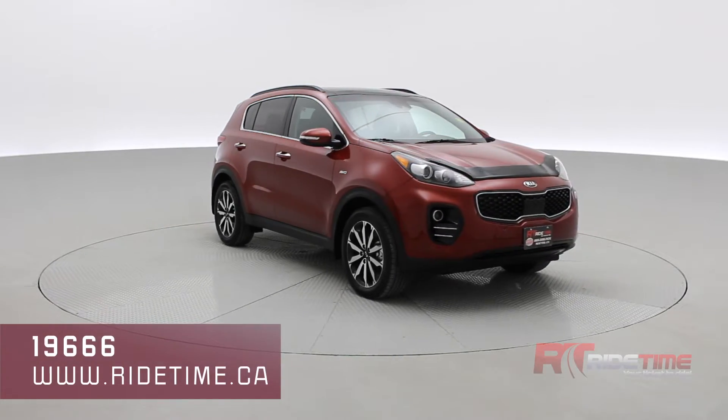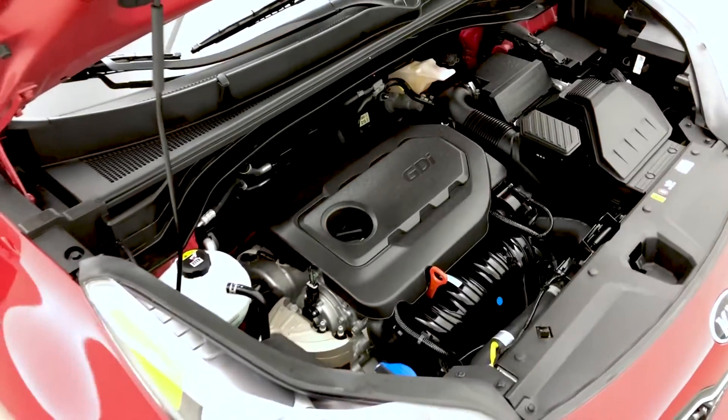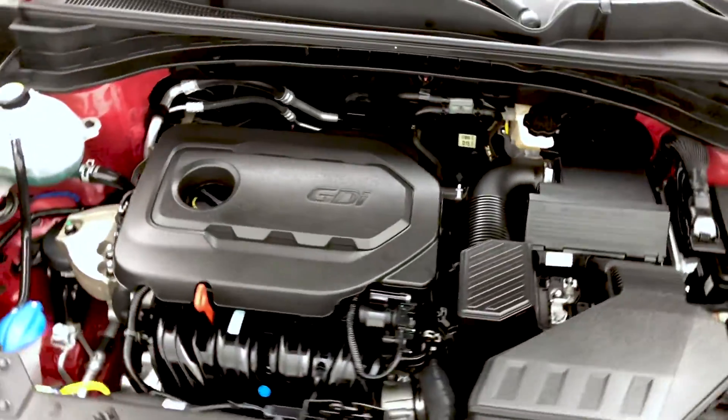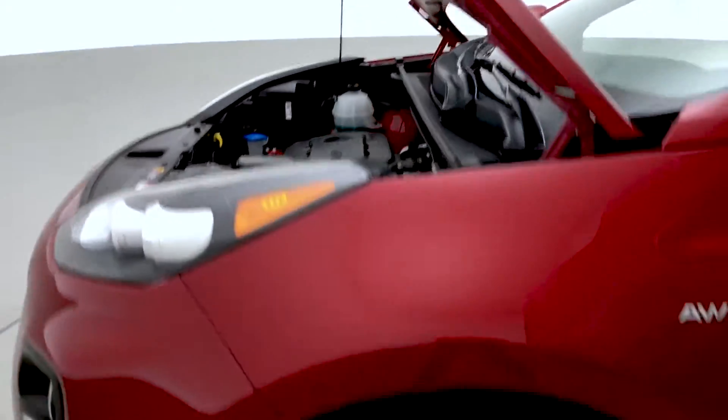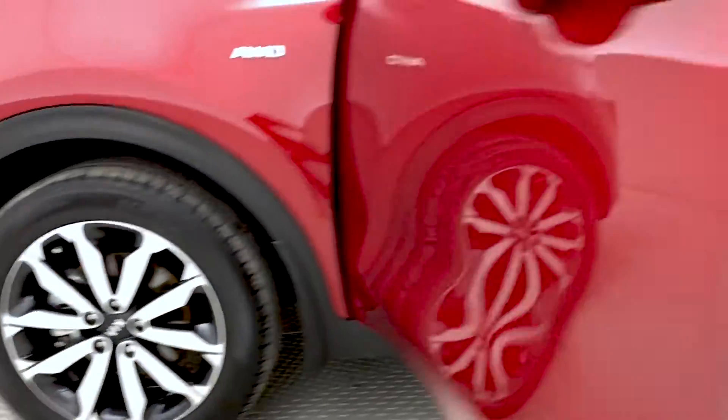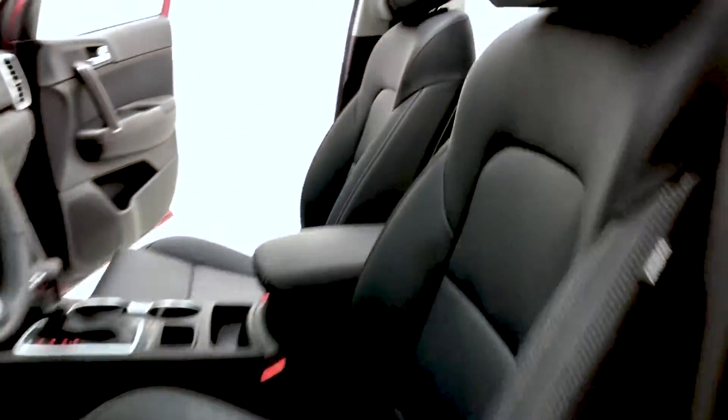Taking a look inside the 2019 Kia Sportage, starting off with the engine — that is a 2.4-liter inline-four giving you 181 horsepower and around 22 miles per gallon combined. Closer look at those brilliant alloys and the interior, which is looking absolutely stunning and has been detailed to perfection.